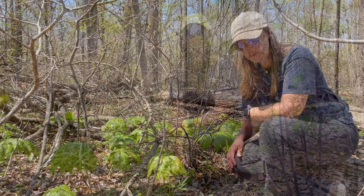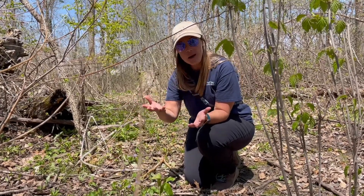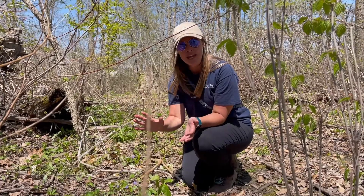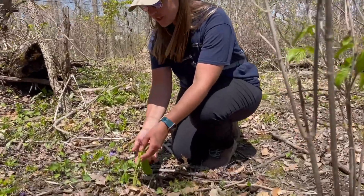We're going to continue our journey and see if we can find any morels. It is springtime in Indiana and those early spring ephemerals are coming up — they're here. They don't last forever; ephemeral means quickly fading, so these flowers will come up, you'll be able to see them for a little bit, and then they will go dormant again.